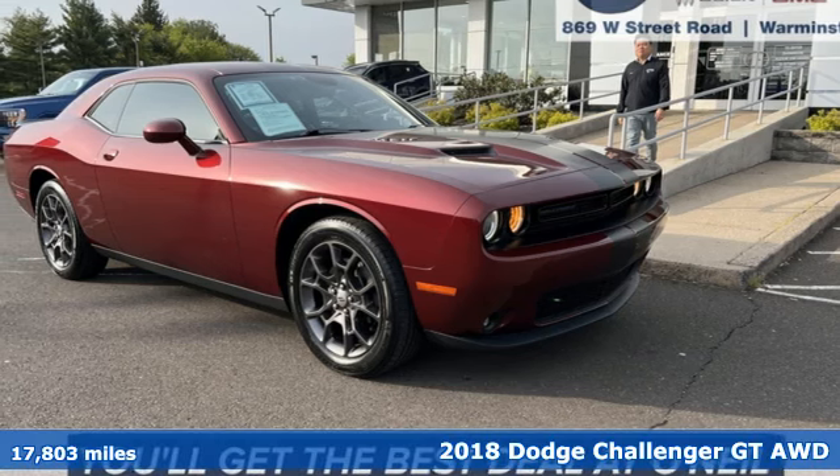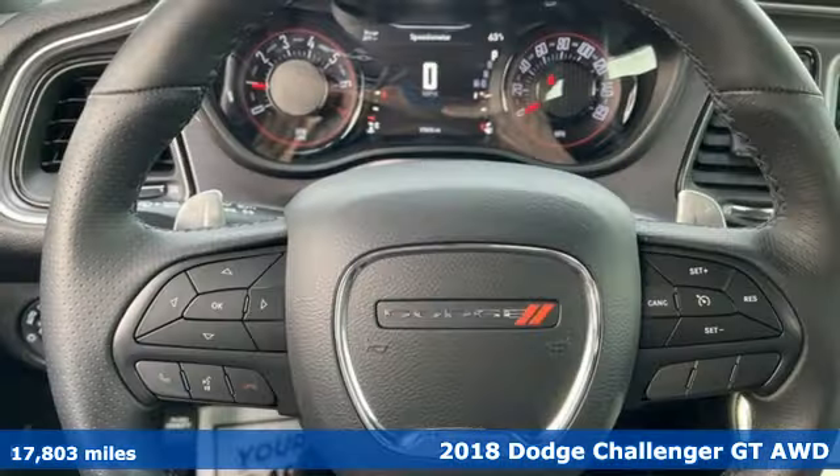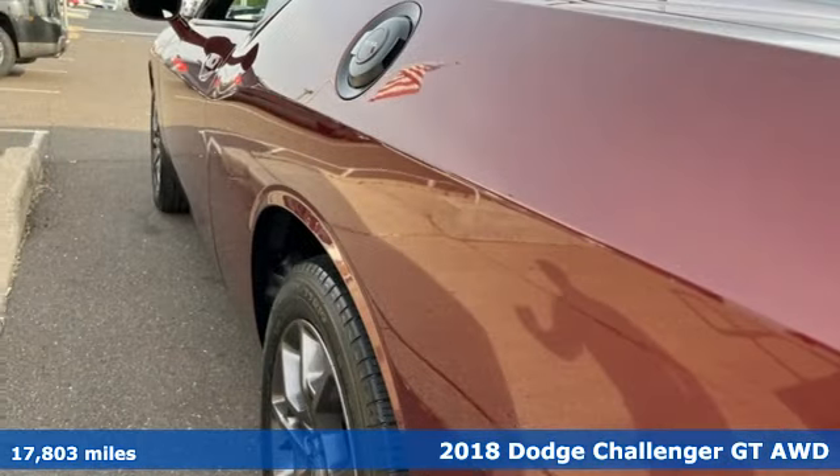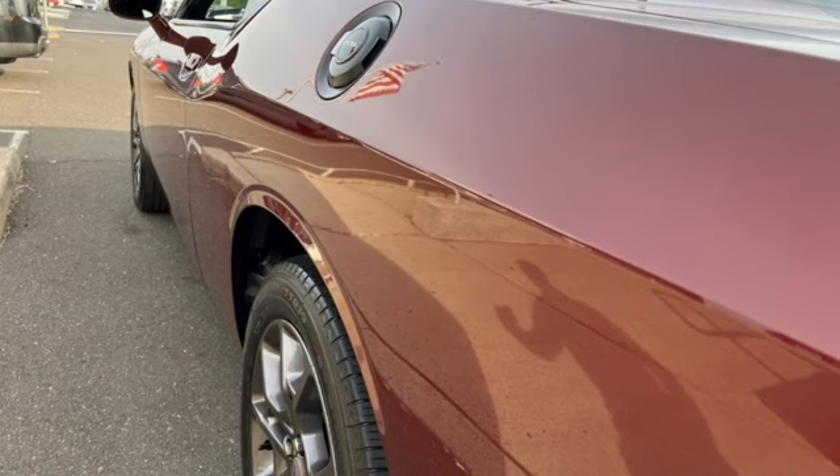It's a 2018 Dodge Challenger. Embrace your wild side with a car that never backs down. A great vehicle is comprised of great features like these.